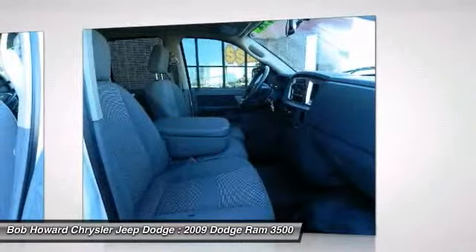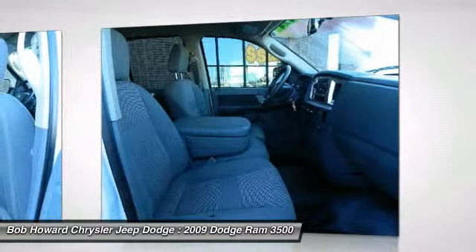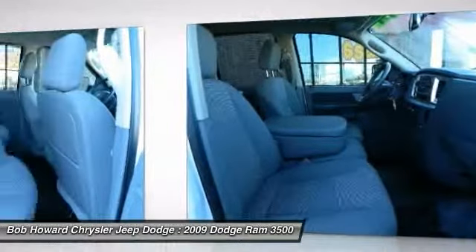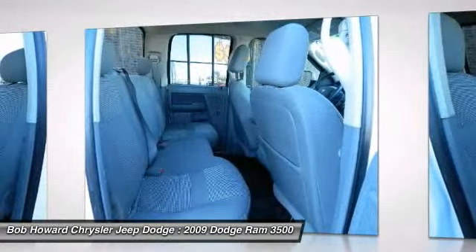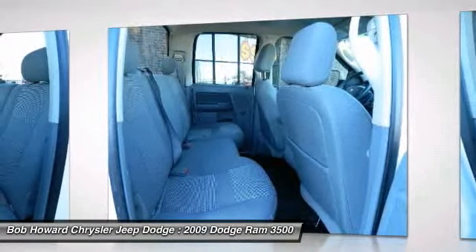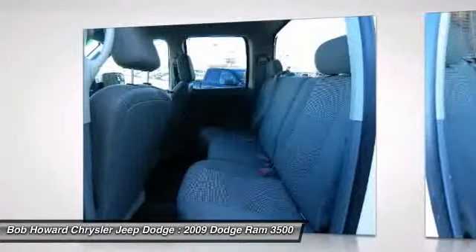Great finance options available. Reserve pricing not discussed via email — call for details. The vehicle's Carfax guarantees this to be a one-owner car. We stand behind this vehicle and the Carfax report is available to you free of charge. The only way we stay in business as long as we have is by providing the very best customer service in the industry.